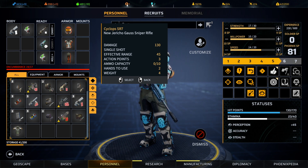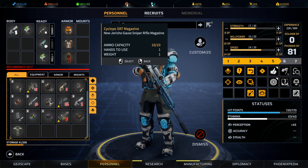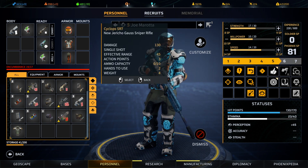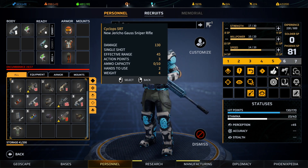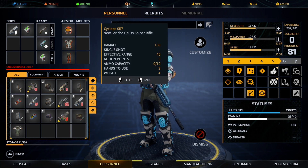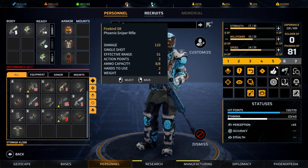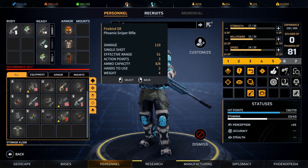Let's take a look — we may want to switch one of our snipers to it, since we have one bit of ammo for it. Let's see if it's particularly better: damage 130 versus damage 110. Effective range is less at 45, so our aim won't be quite as good, but when we do hit we're going to do some extra damage.